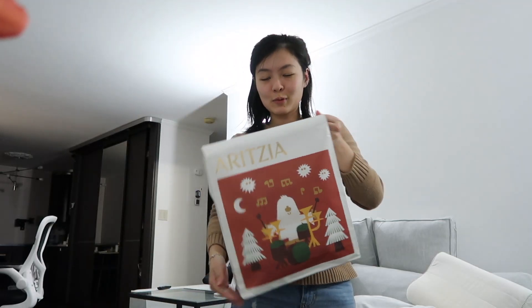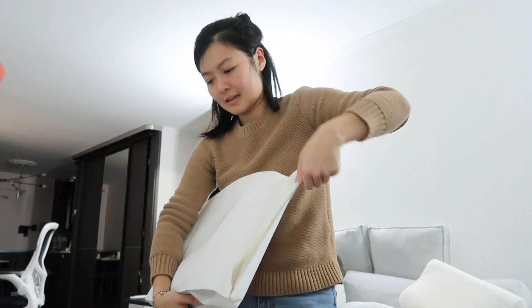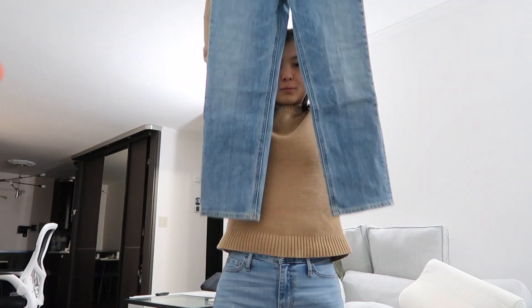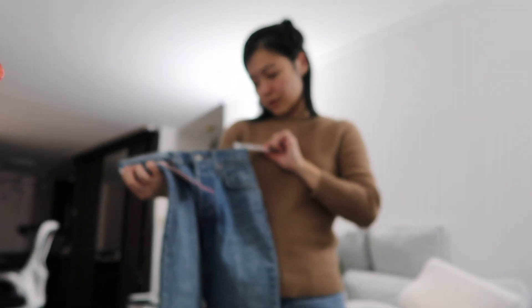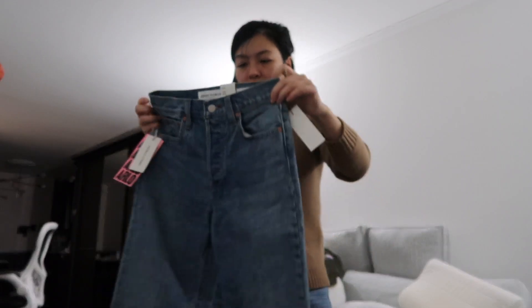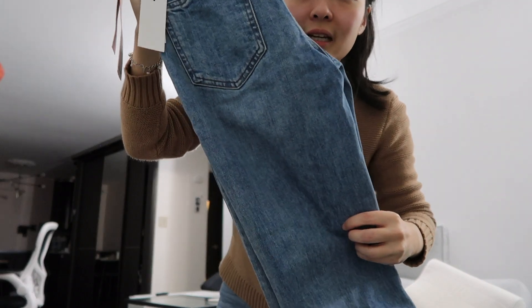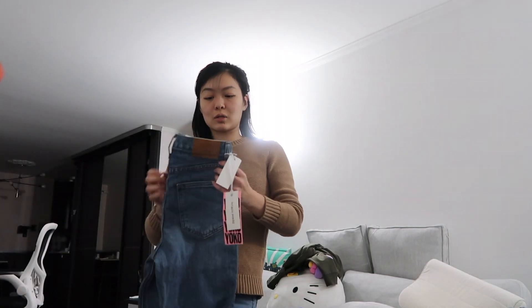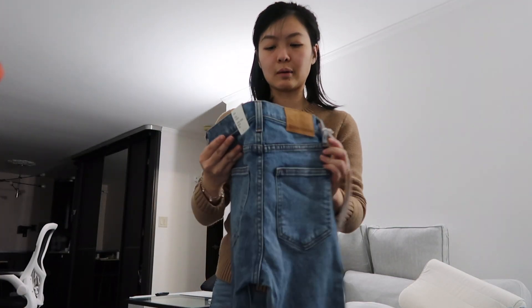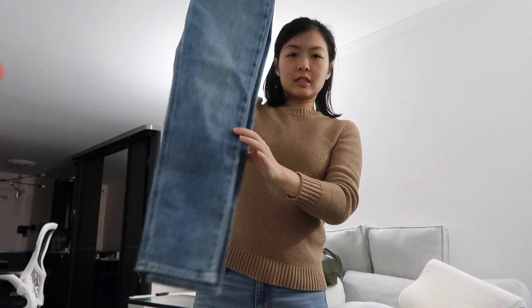Another cute Christmas bag. I got a pair of straight jeans in a pretty blue color - it's called a Four Year Retro Mid Blue. I do like a good pair of blue denim. I needed a pair of straight jeans so I can wear leggings underneath during the winter time. I thought it might look cute with boots or sneakers.